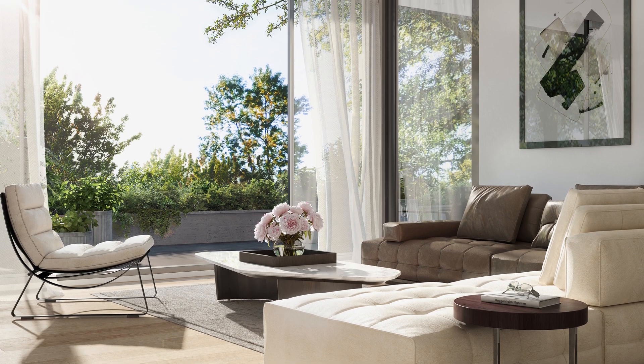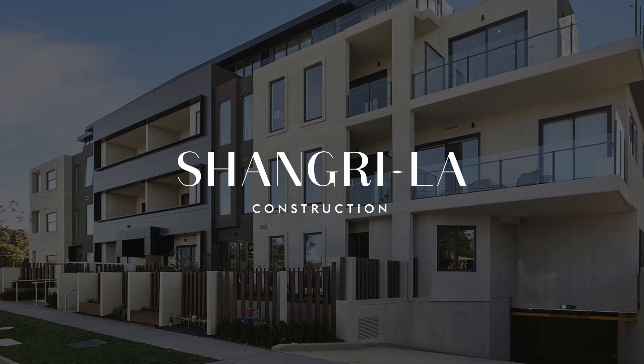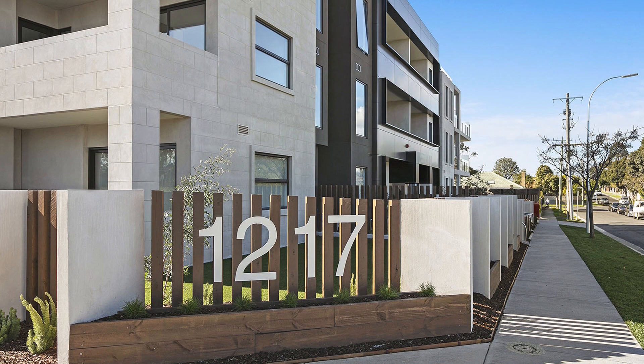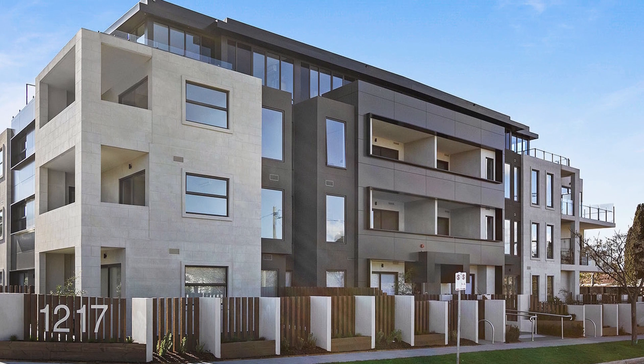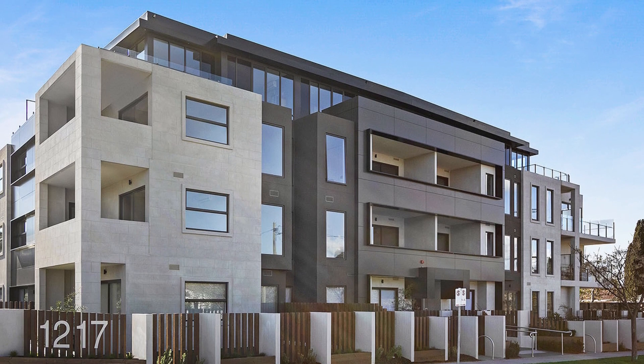After successfully selling more than 60% of this project, Shangri-La Construction has been appointed to build this beautiful development. Shangri-La Construction are a trusted local builder with more than 20 years of experience specializing in high-end developments in Bayside and the south-eastern suburbs.